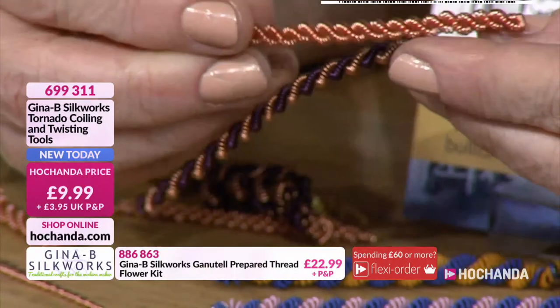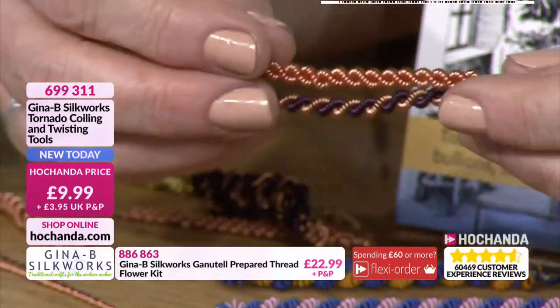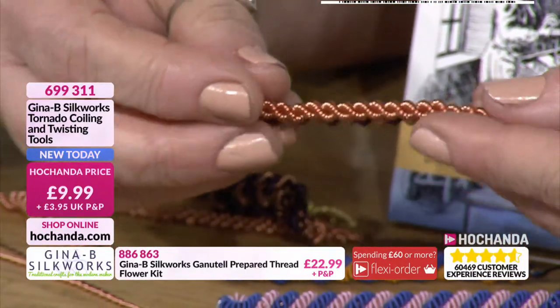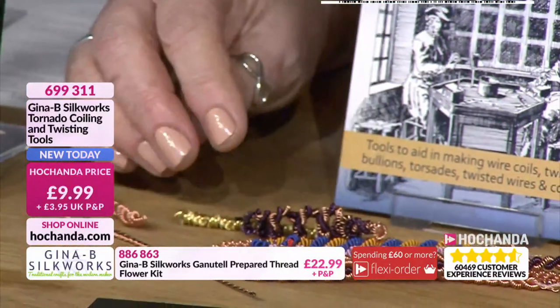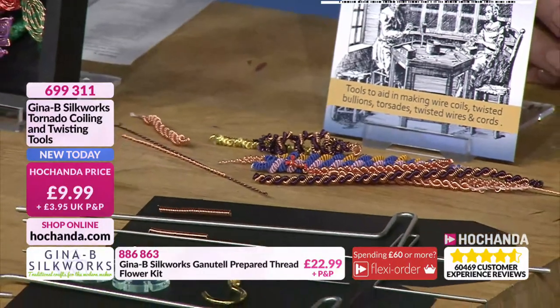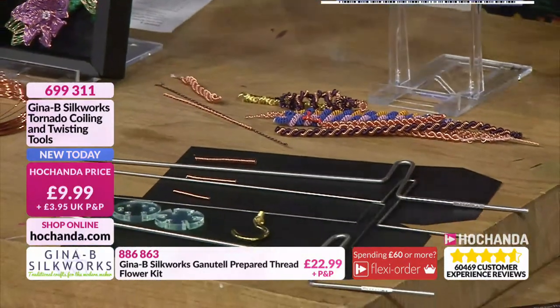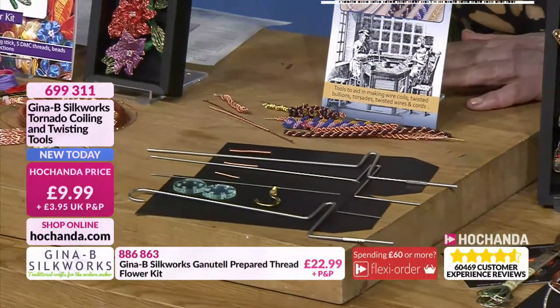Look at that — amazing. We are busy. Have you seen the price on your screen? £9.99. This has got to be worth it just to create these beautiful coils, whether for jewellery or alongside your flowers. If you're wanting this, item number 699311. It comes with full instructions and Gina is going to take us through it in her demonstration.